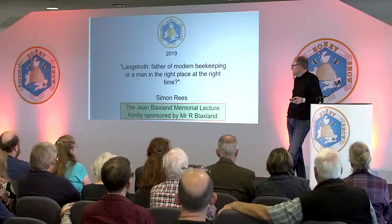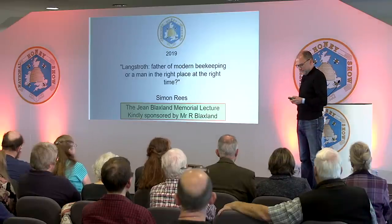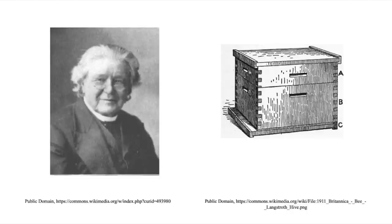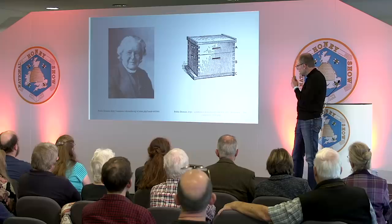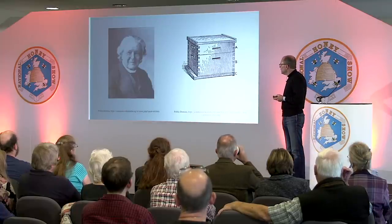For most of history we weren't really actively managing bees. Now, of course, we've got the movable frame beehive where we can get in and properly manage our bees. So let's look at that history up until Langstroth. There have been attempts in the past to have movable bar hives. There's a chap called Wheeler, an Englishman, who went on a tour of Europe in the 1680s. In 1682 he was in Greece and came across a top bar hive in a skep.